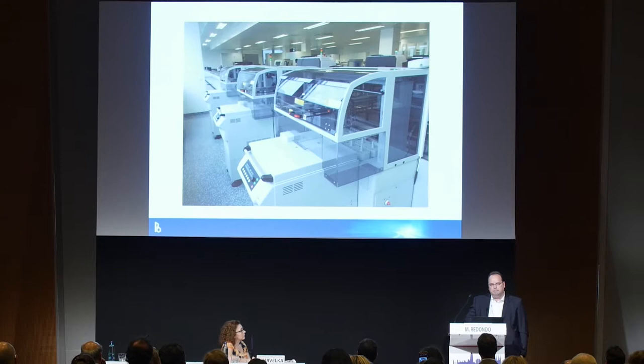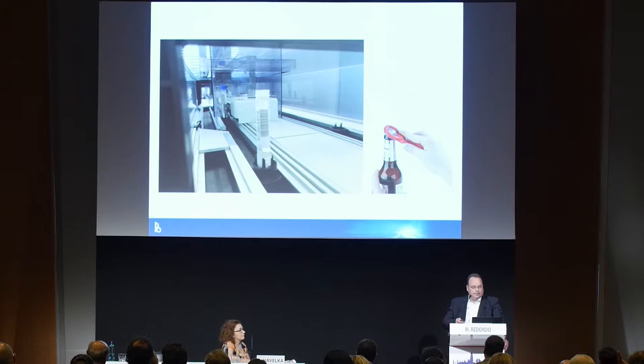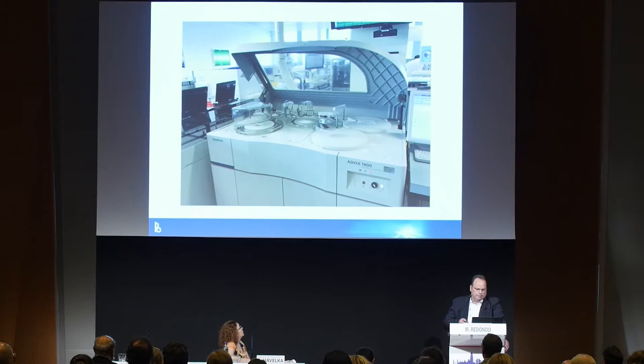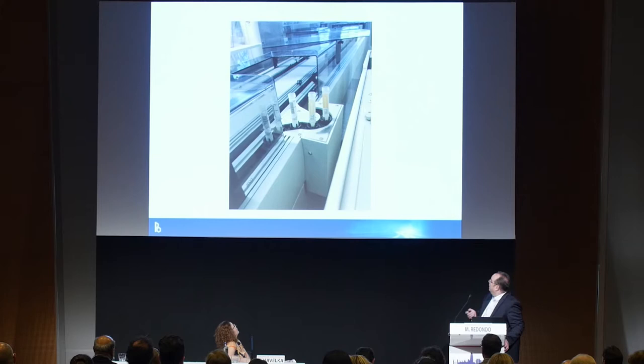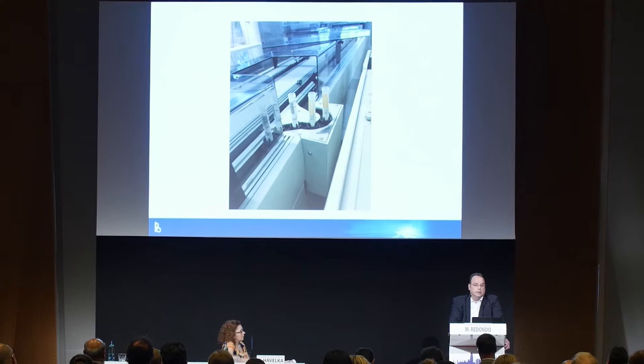The tubes are centrifuged — this is important to avoid blocked needles at the instrument. After centrifugation, a decapping step is needed, and the tube must be adapted for this step. We were quite happy that Buhlmann was able to adapt the tubes over two years' work to bring them onto an automated system. We measure Calprotectin on the ADVIA 1800 by Siemens. There is no problem in our workflow — even mixing with other chemistry tests and samples — we have no interactions, no contamination, and no blocked needles.